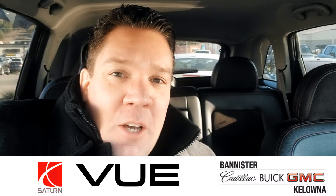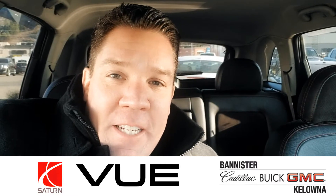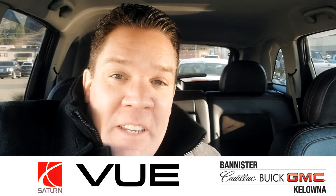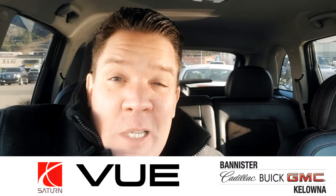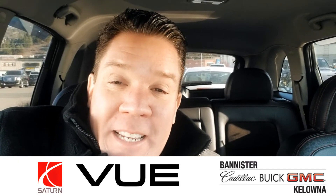Hey, it's Rudy Perricone here at Bannister Kelowna sitting in our Saturn Vue. It was the best-selling vehicle that Saturn had at the time, and this particular vehicle is going to save you a ton of money — it's under $9,000. But that's not all; the price point is just part of the story. Let's walk around this vehicle to tell you what's in store.